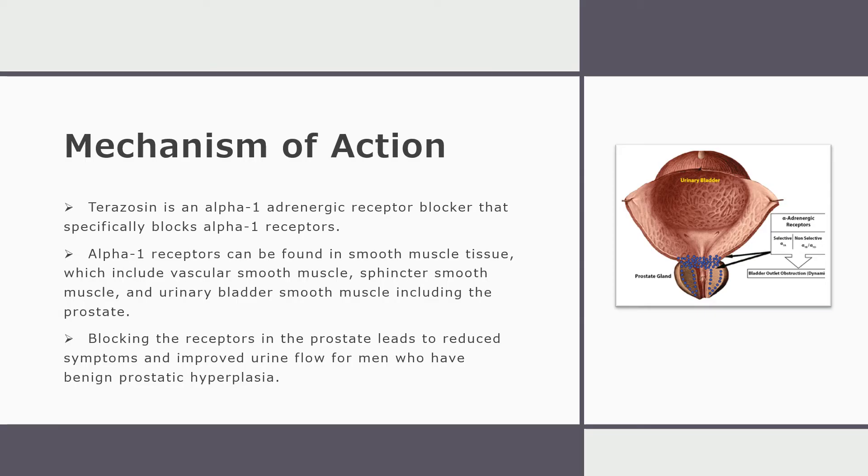Now I will discuss the mechanism of action of terazosin. Terazosin is an alpha-1 adrenergic receptor blocker that specifically blocks alpha-1 receptors. Alpha-1 receptors are found in smooth muscle tissue, which includes vascular smooth muscle, sphincter smooth muscle, and urinary bladder smooth muscle, and can also include the prostate. Blocking these receptors in the prostate leads to reduced symptoms and improved urine flow for men who have benign prostatic hyperplasia.